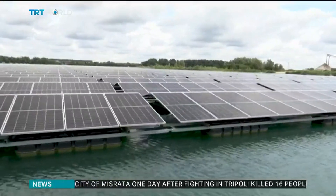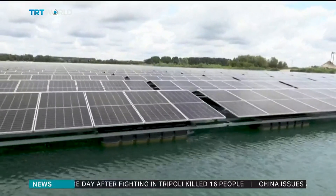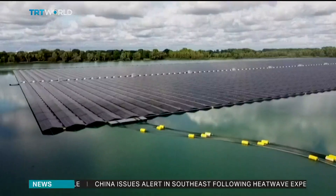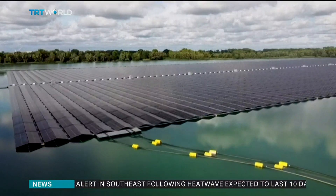The same company that set up the solar farm over the raspberries has also installed another floating one on a nearby sand quarry. It covers 17 hectares and powers 10,000 homes.